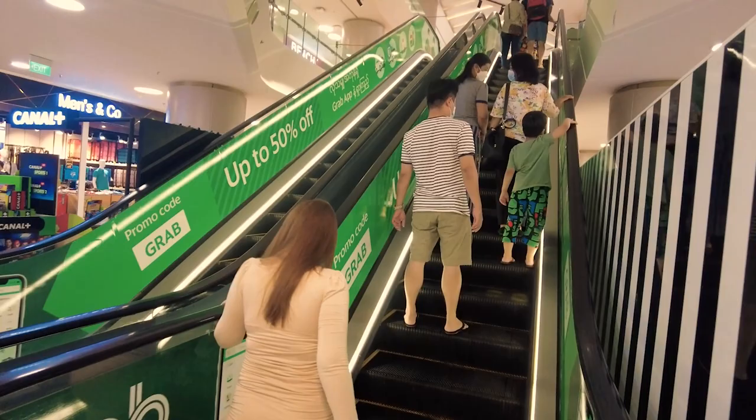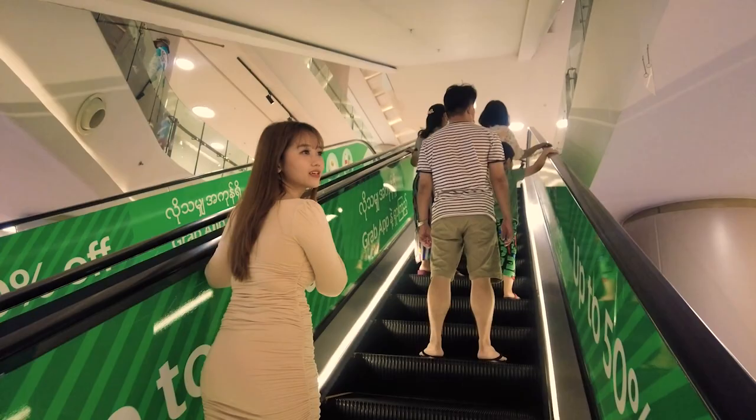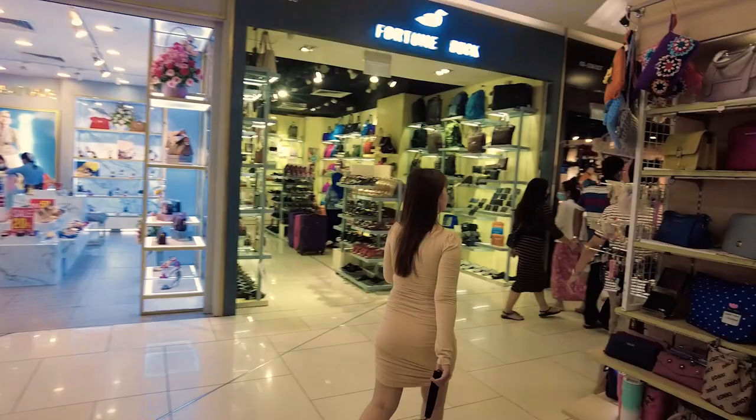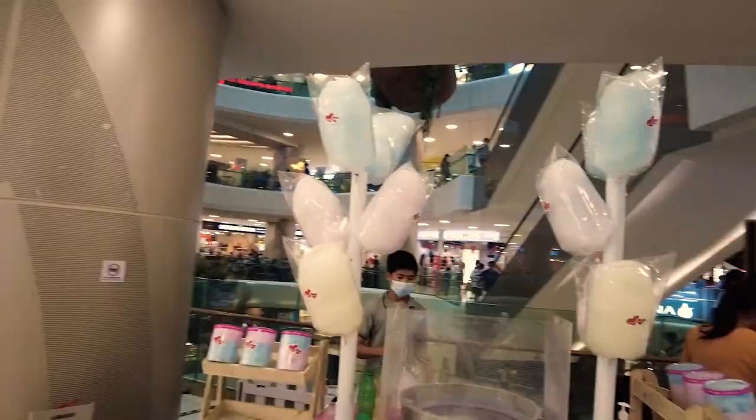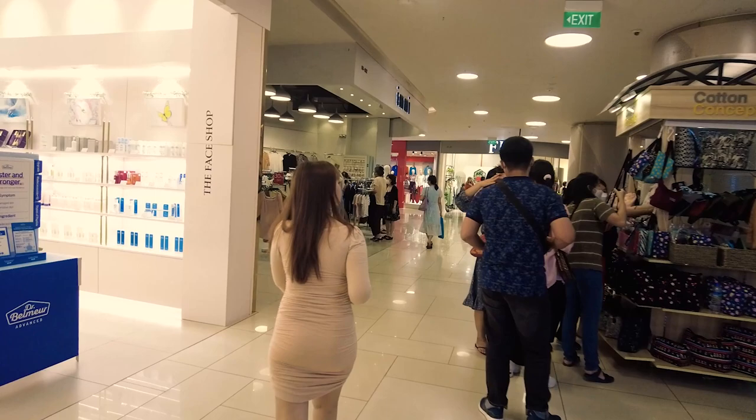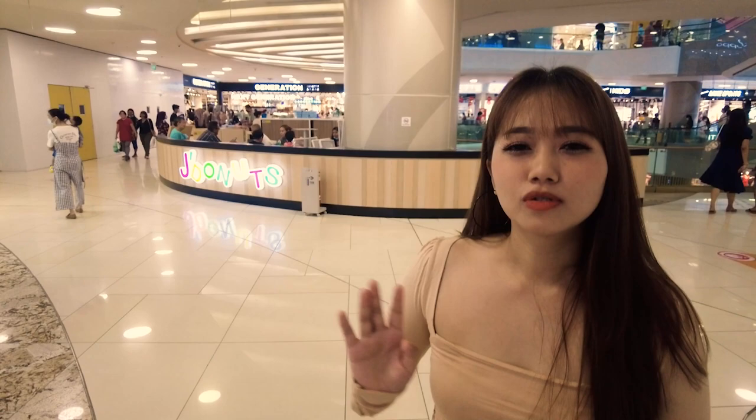On the top floor, we can find seating areas like Hoonet and Gaffei Shou. Most of the shops are still similar to the first floor and ground floor, so let's go and check it out.